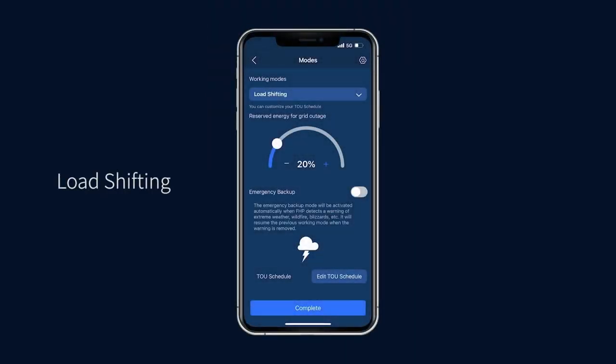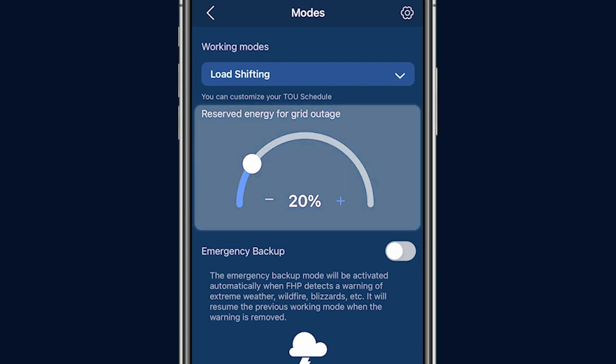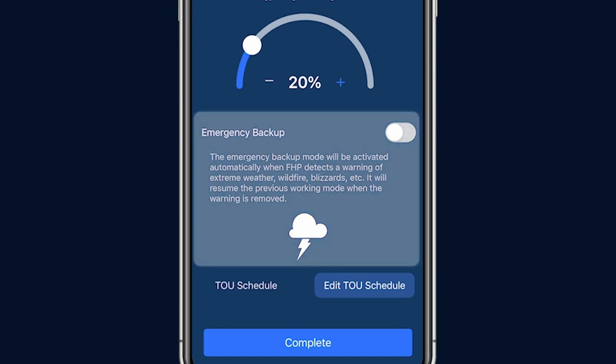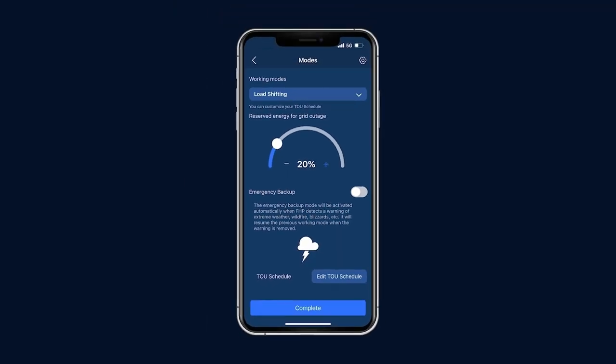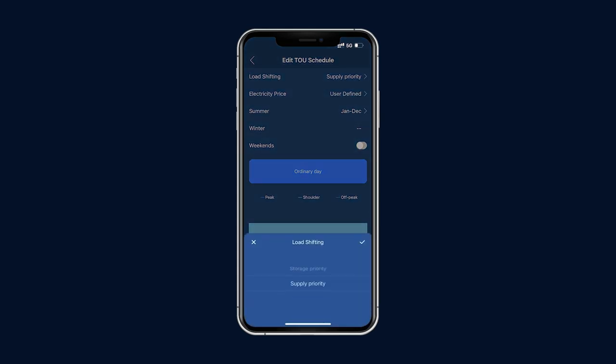Load Shifting is the preferred mode under a time-of-use rate schedule, where the utility charges different rates at different times of the day, day of the week, or season. In this mode, you can also set the percentage of battery power reserved for backup, and the emergency backup option can also be selected. Before activating load shifting mode, don't forget to edit the time-of-use schedule to match your utility plan, which is typically found in your electric bill or on your utility's website. Load shifting provides two options for the use of solar power: storage priority and supply priority.